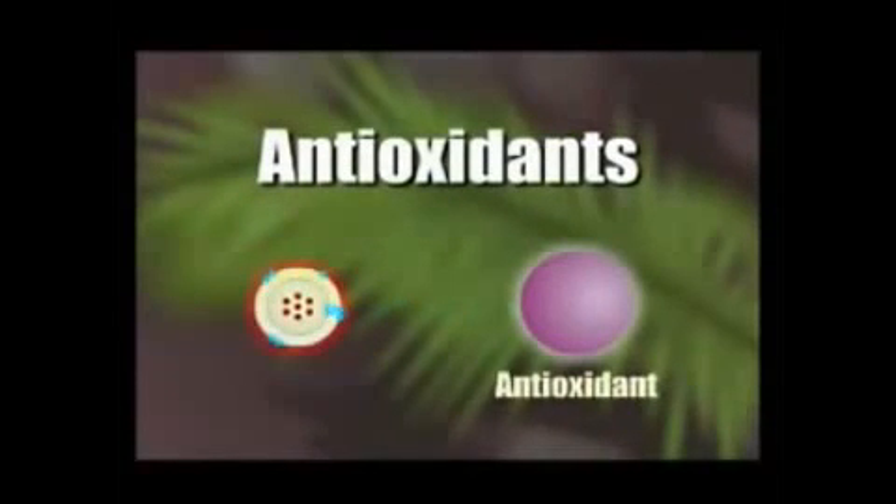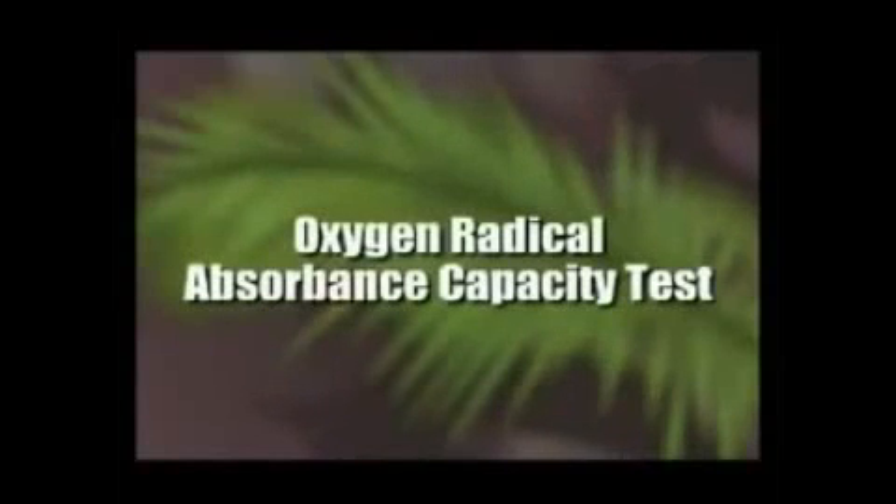Antioxidants stop this chain reaction by donating one of their own electrons to the free radicals. The great thing is, the antioxidant nutrient itself does not become a free radical by giving away its electron. It's kind of like a win-win situation for the antioxidant and the free radical.